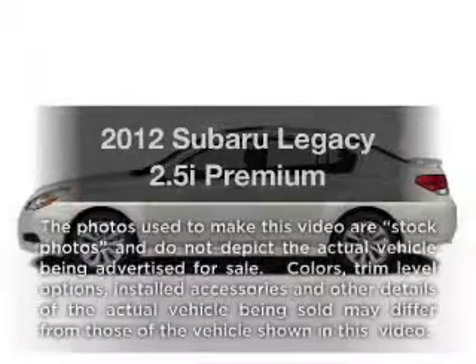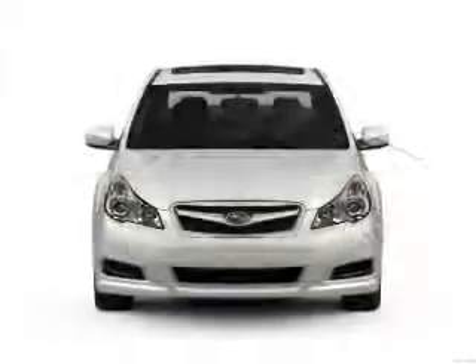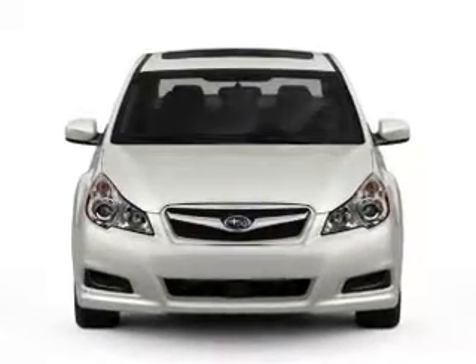Presenting the 2012 Subaru Legacy. If you're looking for an automobile with great attributes, look no further. With an efficient four-cylinder engine that responds smoothly to its automatic transmission.